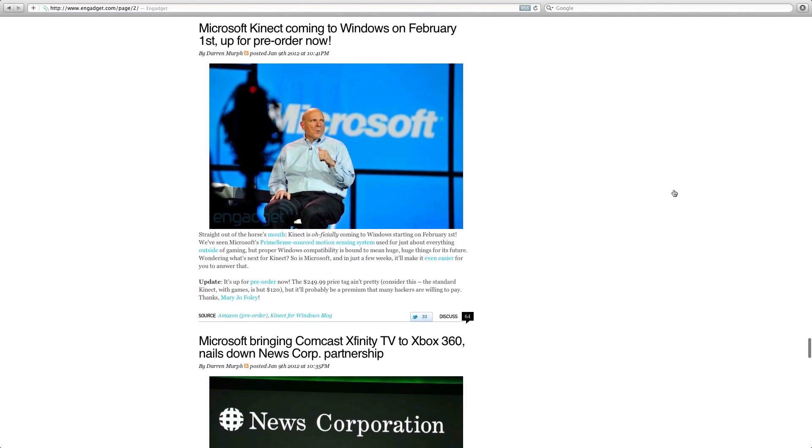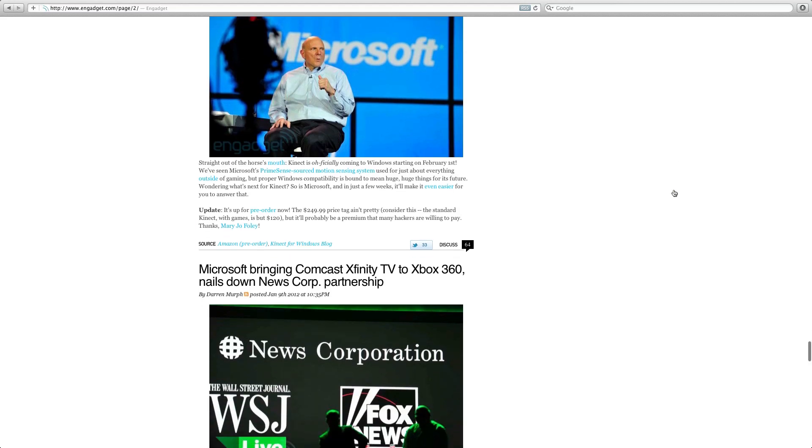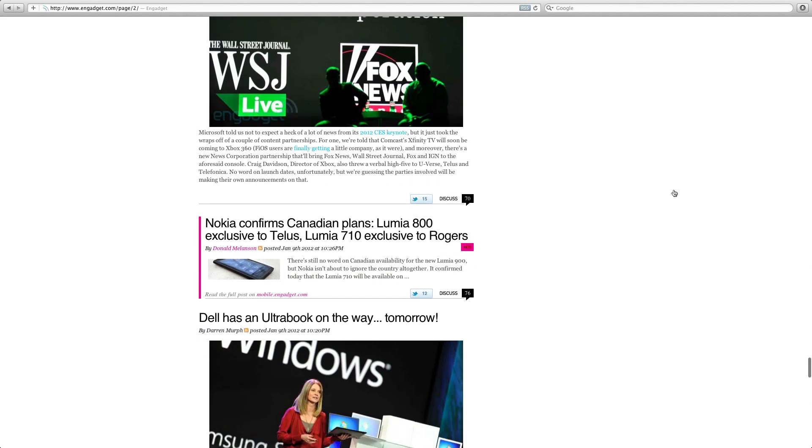This is a big story: Microsoft Kinect is coming to Windows PCs on February 1st. You can pre-order now for $249.99 — probably around £220. This is going to make the Kinect sensor really fly and people are going to develop some fantastic apps for it.